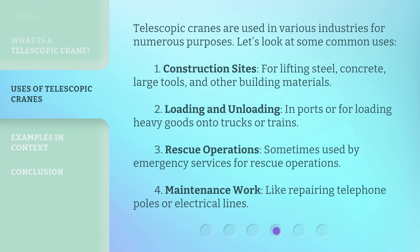Telescopic cranes are used in various industries for numerous purposes. Let's look at some common uses. 1. Construction sites: for lifting steel, concrete, large tools, and other building materials.